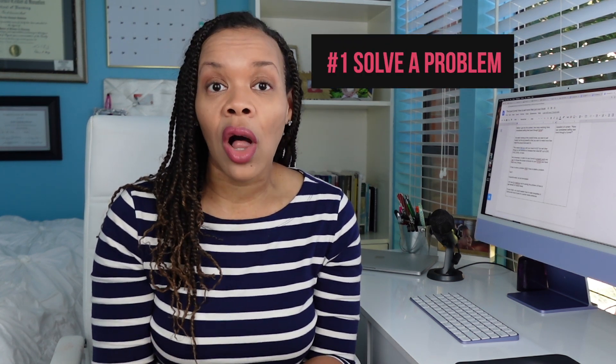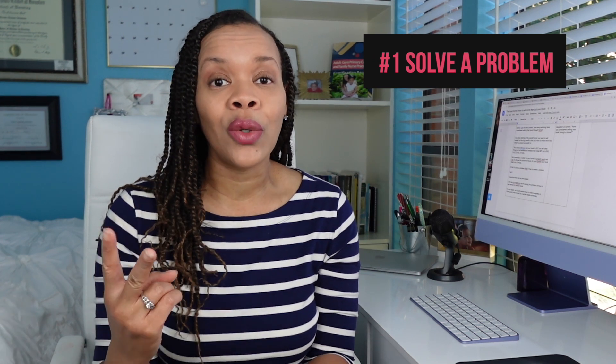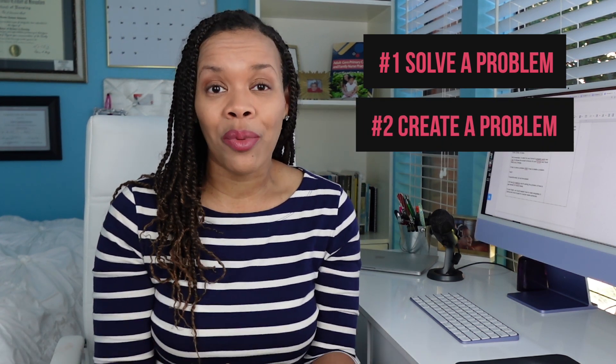I'm going to share a little secret with you. In order for your book funnel to actually work and to be profitable, your book has to do two different things. It has to, one, solve a problem, and number two, it needs to create a problem. I know that sounds odd, but let me break this down a little bit. You're writing your book in order to get people to notice you, your services, your business, etc.